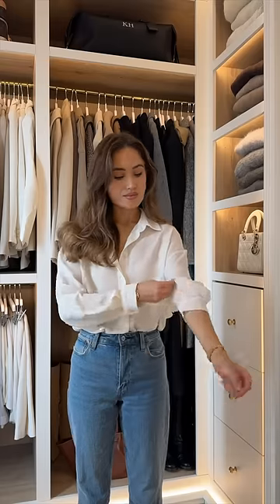These are my most worn spring basics. Starting off with tops, a classic shirt in both white and blue, a scoop neck bodysuit, and of course some good quality boxy t-shirts.